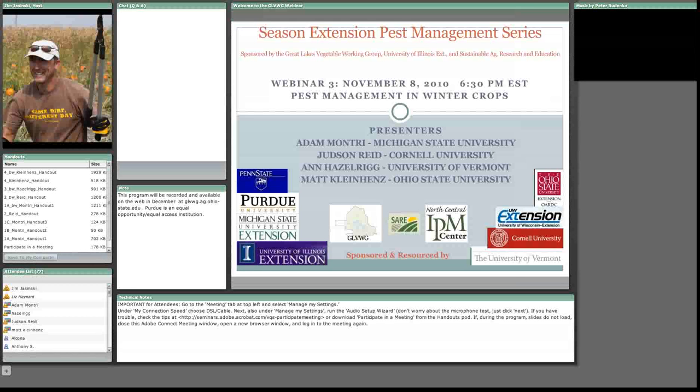On behalf of the Great Lakes Vegetable Working Group, the University of Illinois Extension, and the Sustainable Agriculture Research and Education Program, we welcome you to the Season Extension Pest Management Webinar Series. My name is Jim Jasinski, I'm with Ohio State University Extension, the Integrated Pest Management Program, and I'll be one of your hosts for tonight's webinar. Backing me up and doing most of the behind-the-scenes technical organization is Liz Maynard, an Extension Specialist for Purdue University.